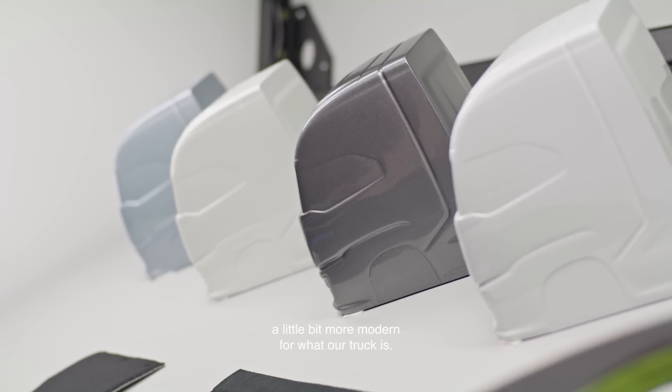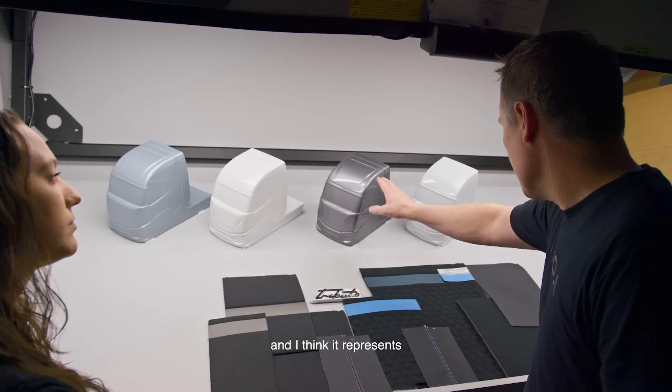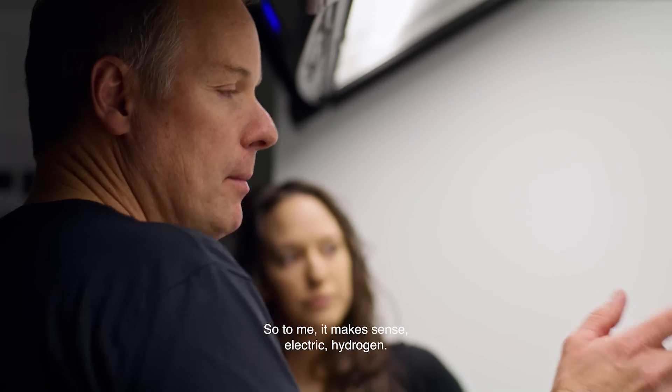A little bit more gray feels a little bit more serious, a little bit more modern for what our truck is. I think it transitions nicely, and I think it represents the hydrogen aspect of the vehicle. So to me it makes sense — electric, hydrogen.